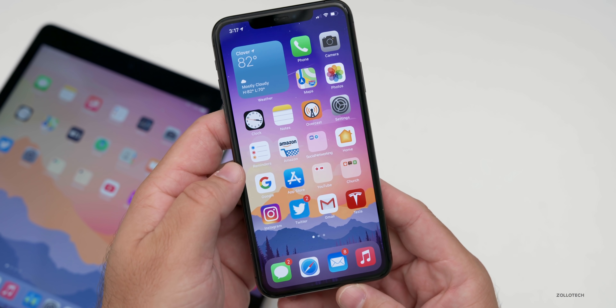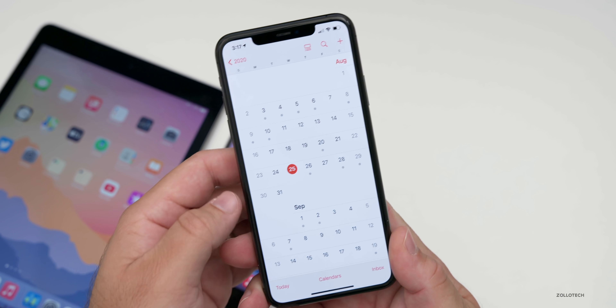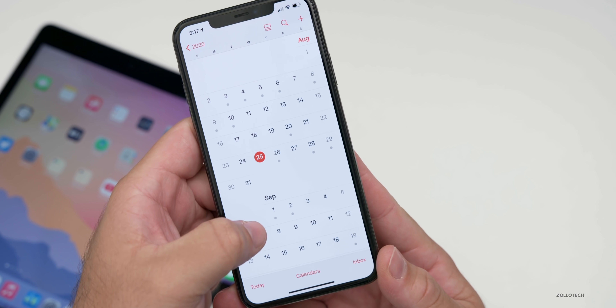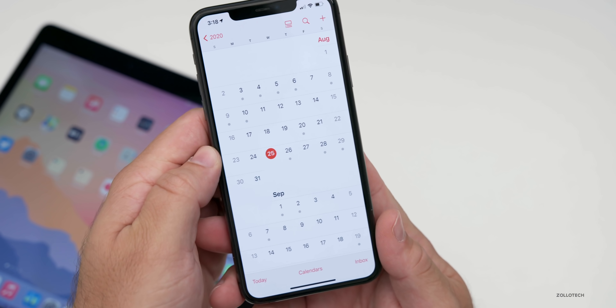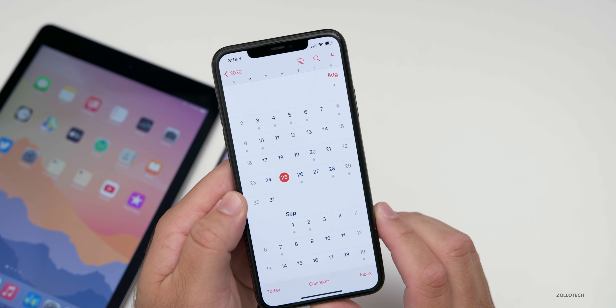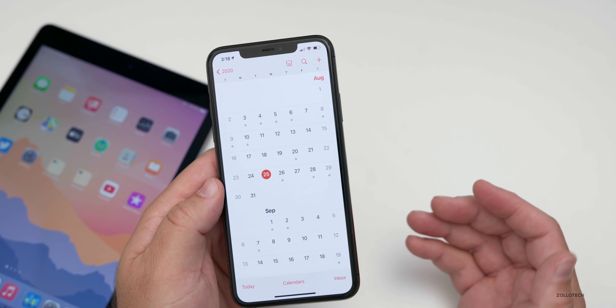As far as iOS 14 beta seven, it looks like we're on a weekly schedule at this point as we get closer to the final release to the public, which will be late September or October. I would expect an update every week from now on — so September 1st, September 8th — though that can vary day to day and beta to beta. I would expect the next one probably as soon as September 1st. We'll talk more about that as we get more information.